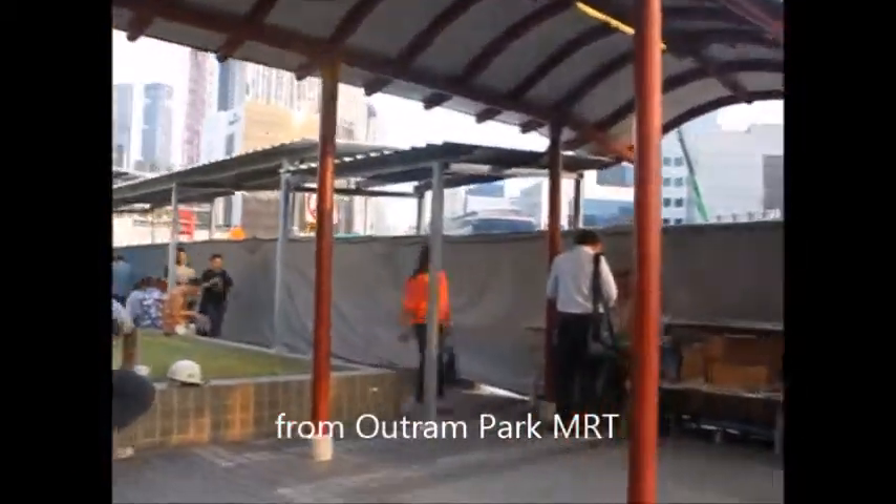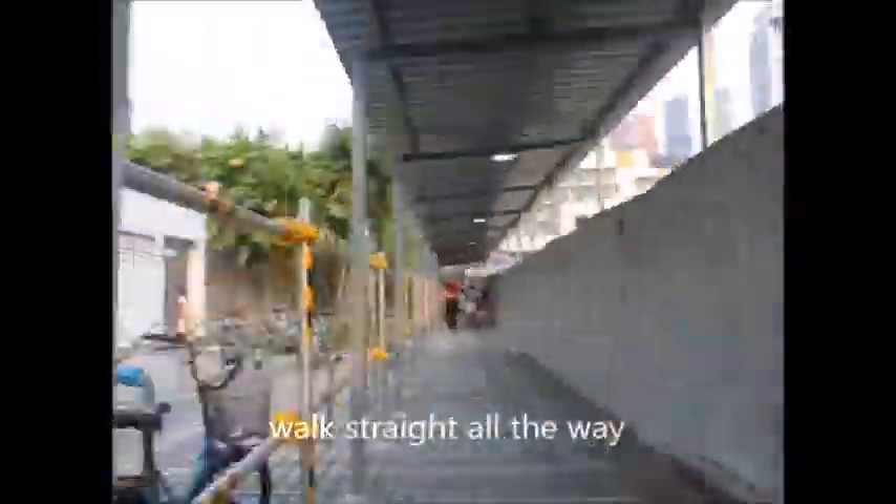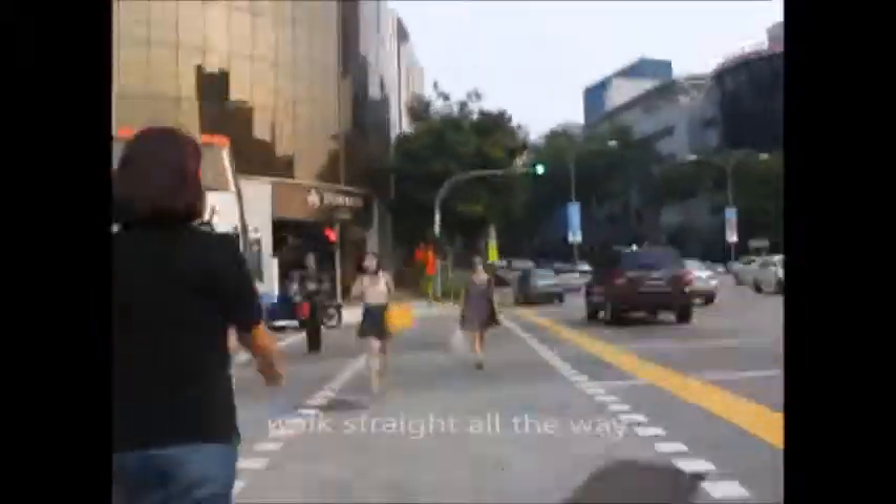I have filmed the directions to the Pinnacle at Duxton. The building itself is not that far away from the MRT — it's just five minutes walk away, so it is easy to get there.